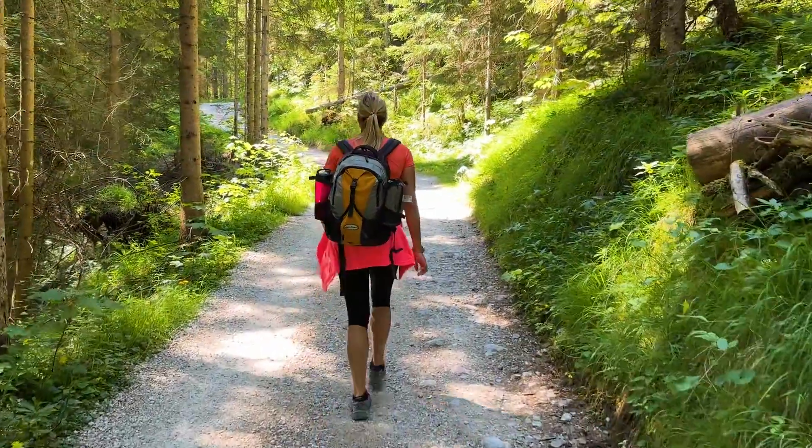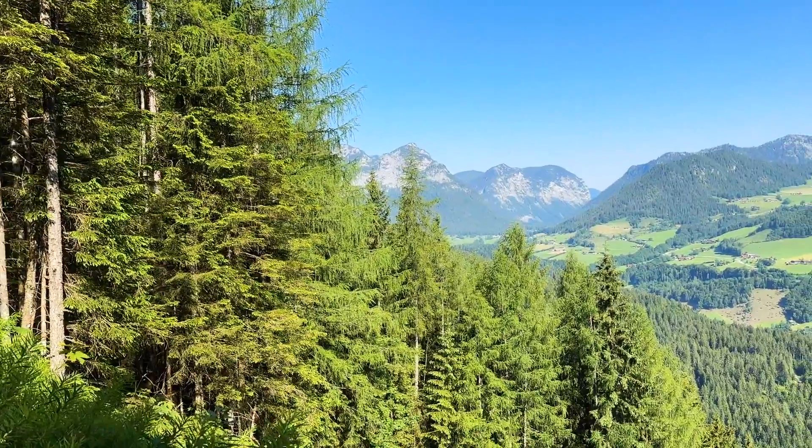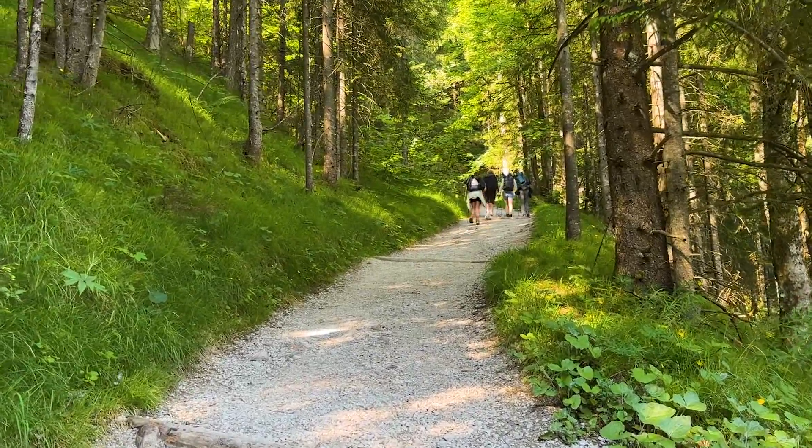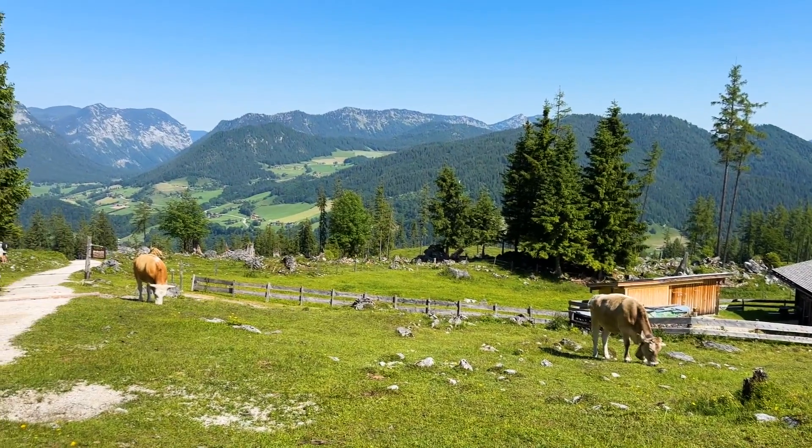Wir haben uns für den Weg über die Stubenalm und die Mitterkasealm entschieden und los ging das Ganze von der Wimbachbrücke – und es ist direkt von Anfang an sehr, sehr steil bergauf gegangen. Die Wanderung hier hoch aufs Watzmannhaus ist definitiv sehr schweißtreibend und anstrengend, und die 1300 Höhenmeter spürt man schon sehr schnell. Hier bin ich gerade bei der Stubenalm angekommen. Da kann man, wenn man möchte, auch schon auf eine Brotzeit einkehren, oder man macht es auf dem Rückweg. Wir haben von diesem Punkt aus noch zweieinhalb Stunden vor uns – wir packen es weiter an.